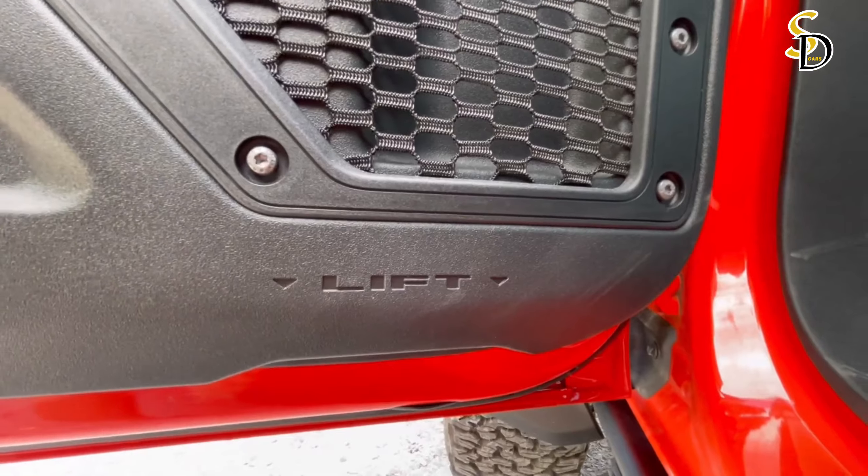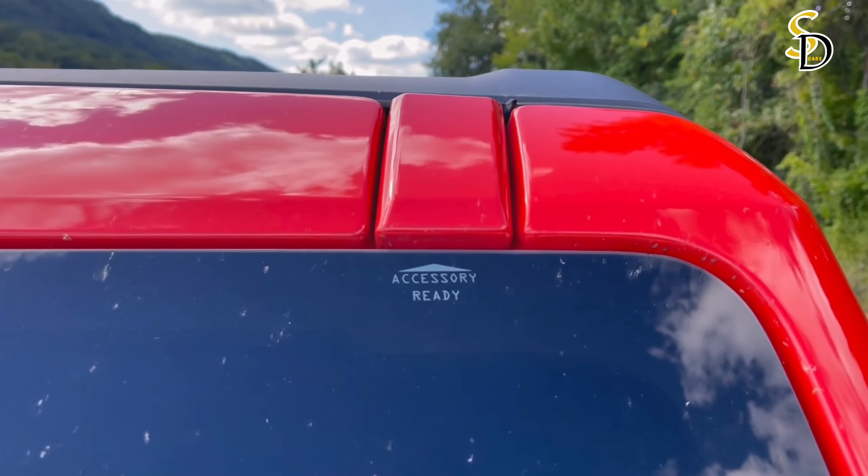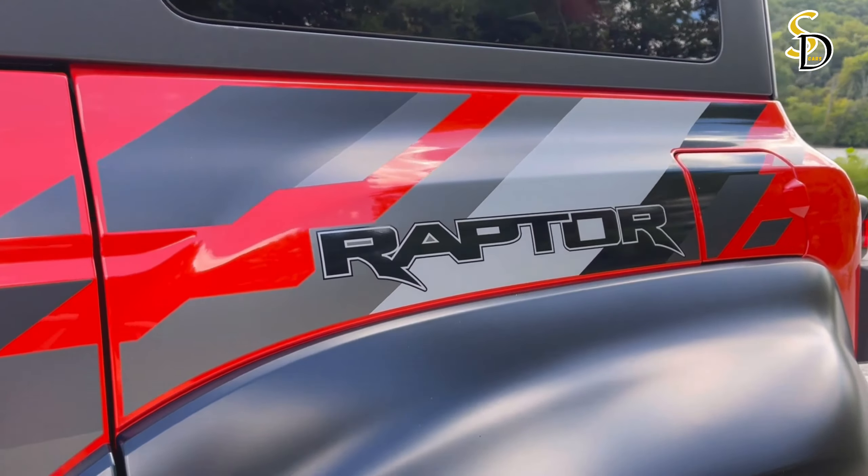This combination of off-road capability and comfort makes the Bronco Raptor popular with editors. The ultimate Bronco receives a new Code Orange package for 2024.